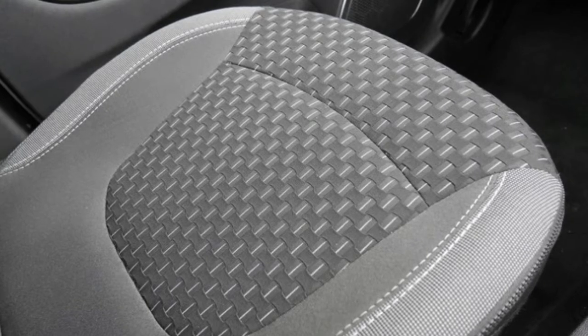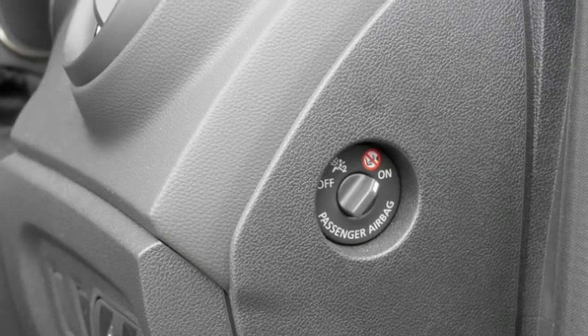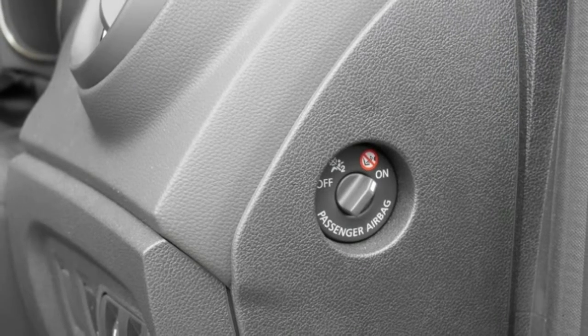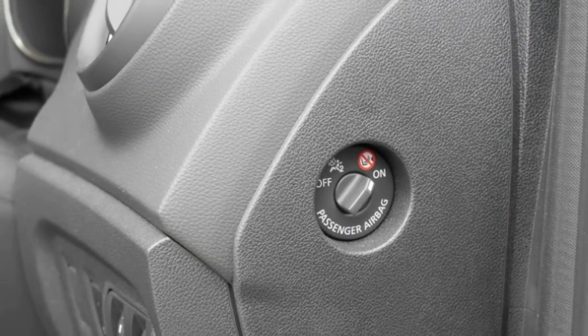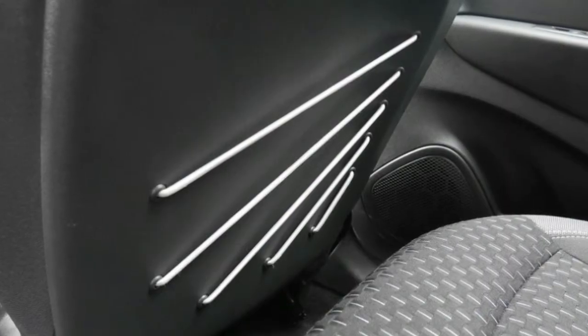Body roll is kept nicely in check around corners, and the steering, though numb, is precise, pleasantly weighted, and clearly calibrated for drivers who prefer their cars to be more responsive. I legitimately enjoy driving the Captur, which cannot be said for the majority of subcompact crossovers over here.